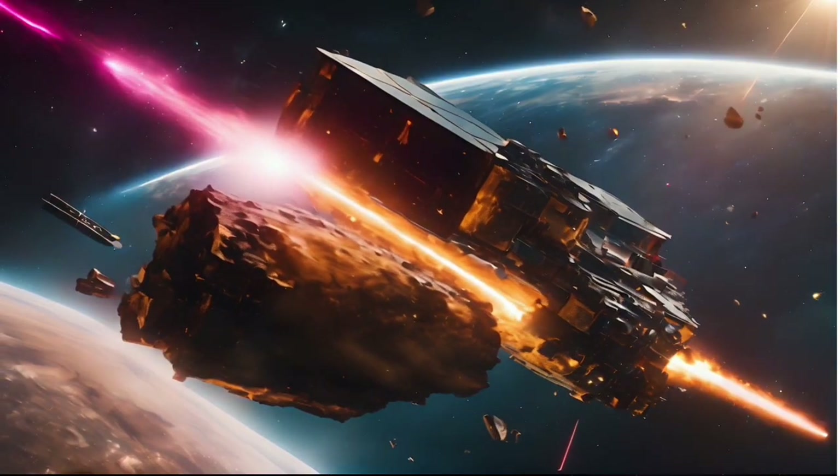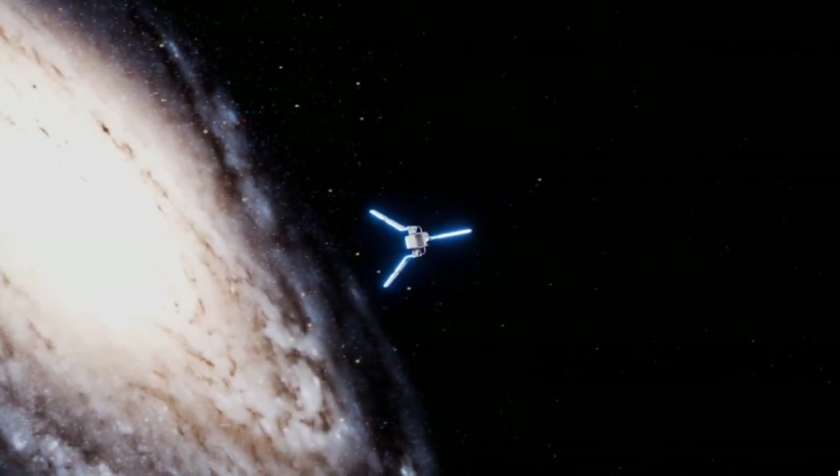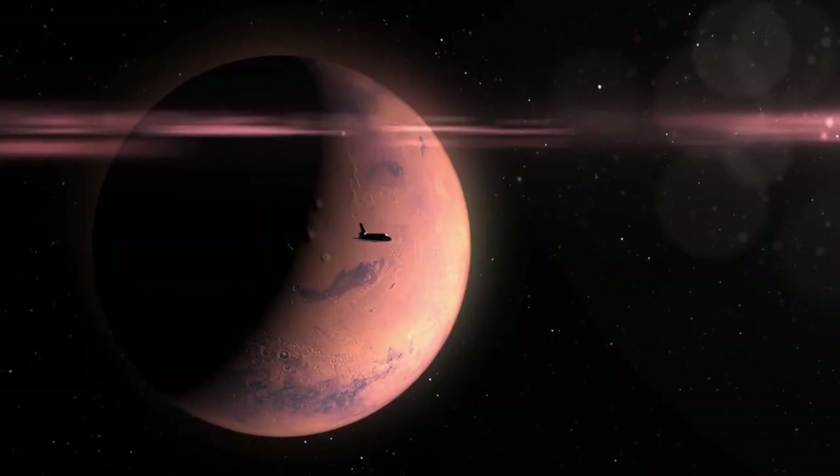Its unusual trajectory, elongated form, and puzzling behavior turned it into one of the most intriguing riddles in modern astronomy. Now, with the help of the James Webb Space Telescope, we have captured the first true image of this interstellar wanderer.